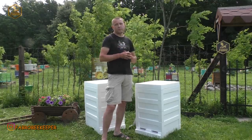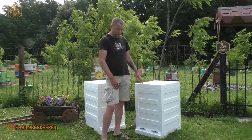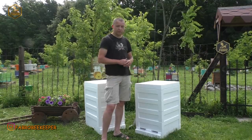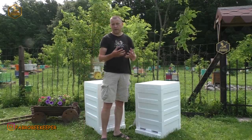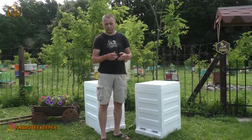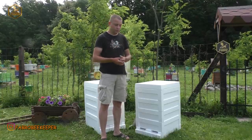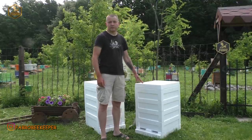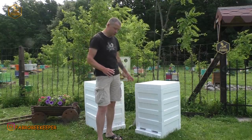Хочу наперед забігти — хоча в нас є відео про те, чим фарбувати вулик із пінополістиролу. Маса варіантів: особисто ми 5 років фарбуємо звичайною ПФ-кою, емаль 115 — тримається фарба добре. Є хто фарбує водоемульсіонкою, є гумовою фарбою — в кого що є. Фарба на пінополістиролі держиться дуже добре.